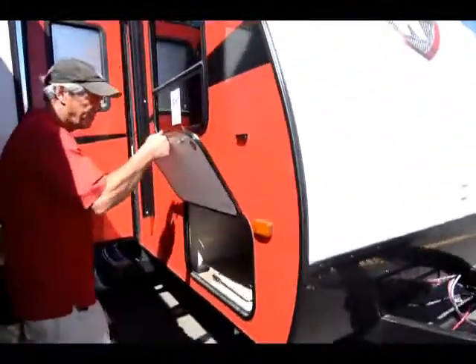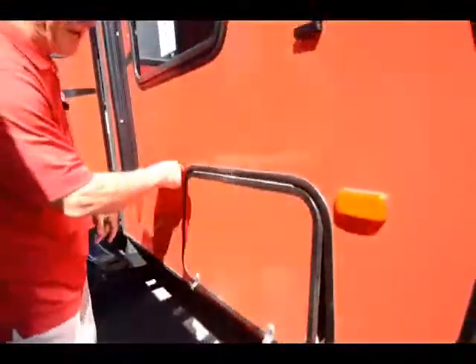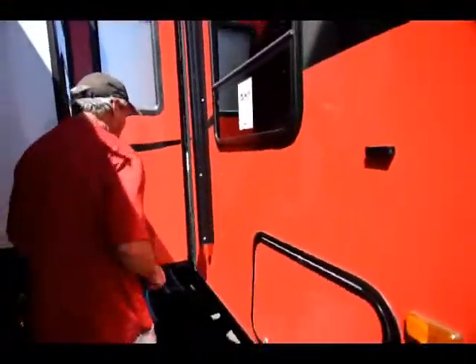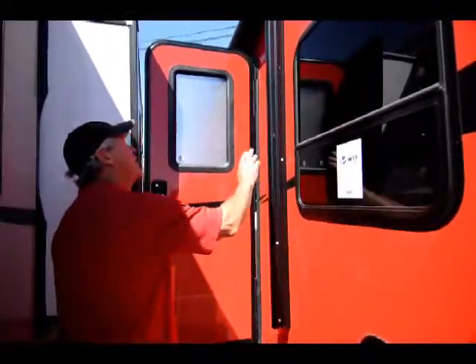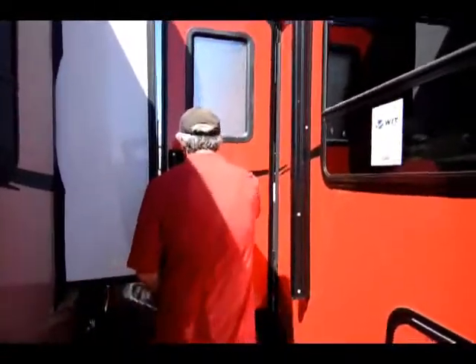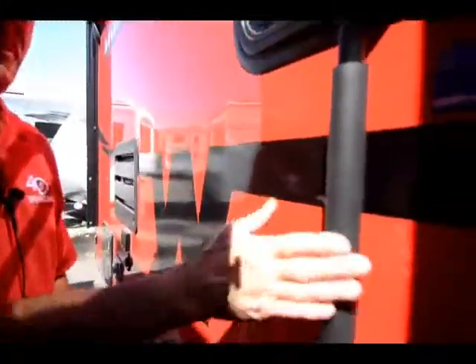Oversized compartments with real piano hinges — stainless, so they're not going to rust like a lot of those other cheap manufacturers. High tent windows, power awning, stereo speakers outside, tankless hot water heater system, and a nice big grab bar to get in and out.